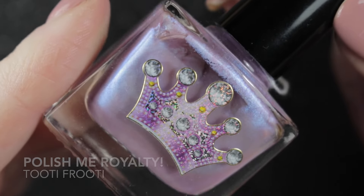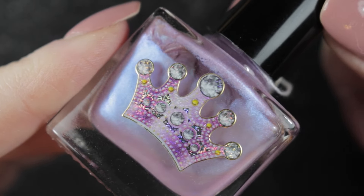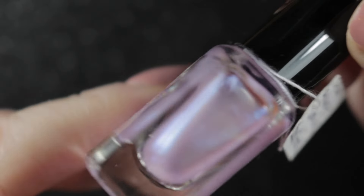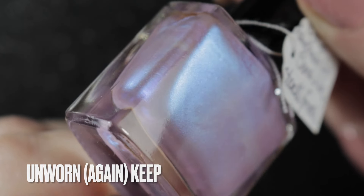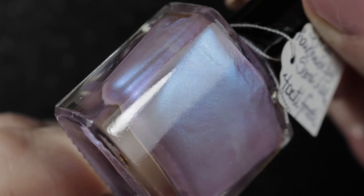Next we had Polish Me Royalties Tutti Frutti. I love this polish, I keep putting it on my racks and I don't get around to wearing it. It is going to be kept in my collection, but I really do want to get around to wearing it sometime soon - I just can't find the right time of year to wear this one.